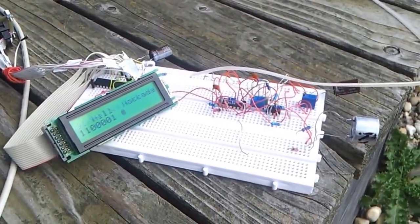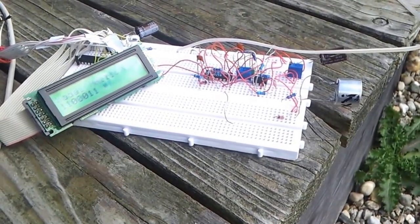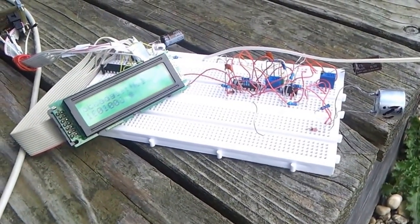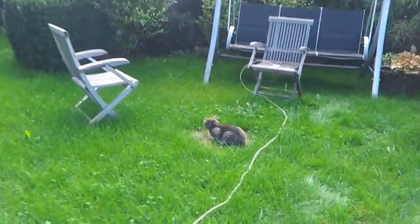What I did recently was to build a prototype. Now what you see here is the receiver. And over there, a few meters away, is the transmitter.